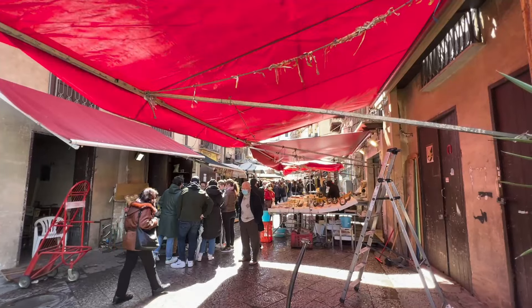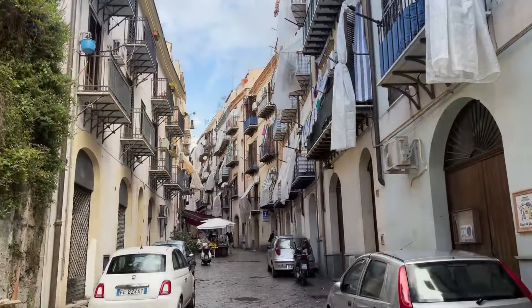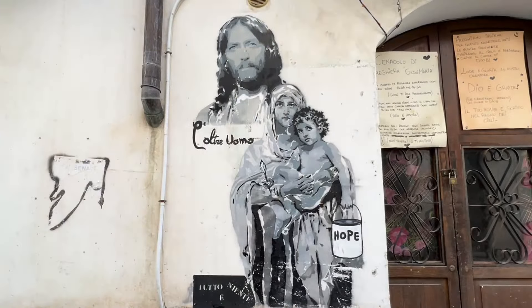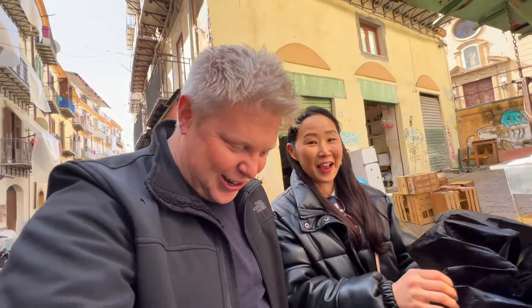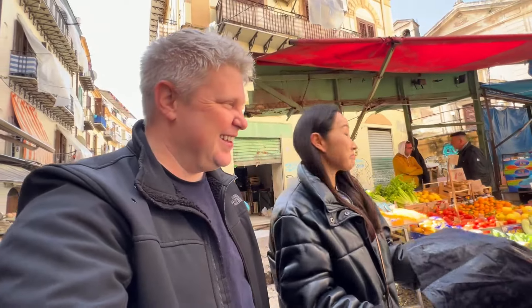Well, we are on an island! We just finished our brioche and granita and we are heading over to the Capo Market, which is supposedly a really good place to get street food in the morning. It was raining but that won't stop us — and just like that the sun is back out! It went from rainy, windy, and cold right back to beautiful.